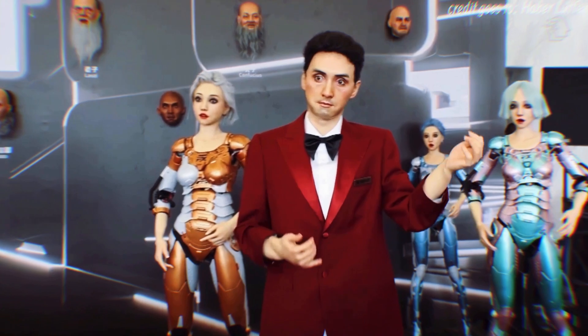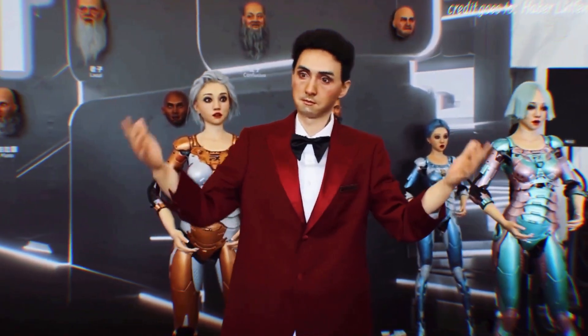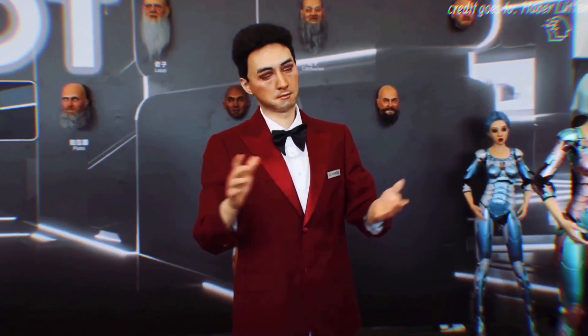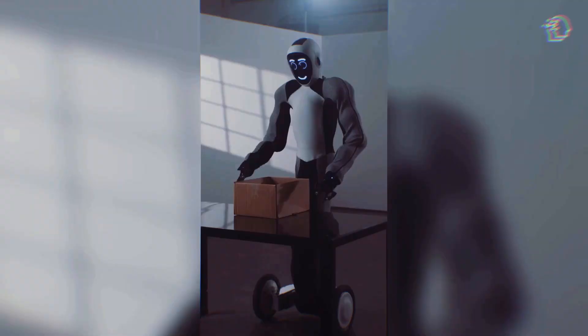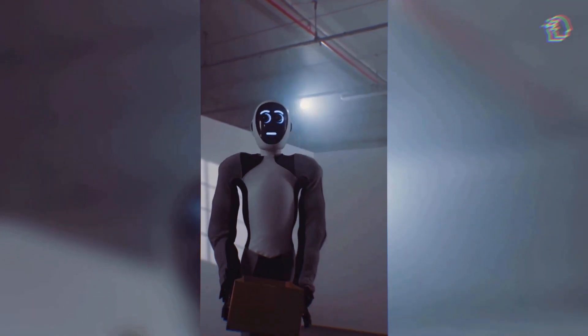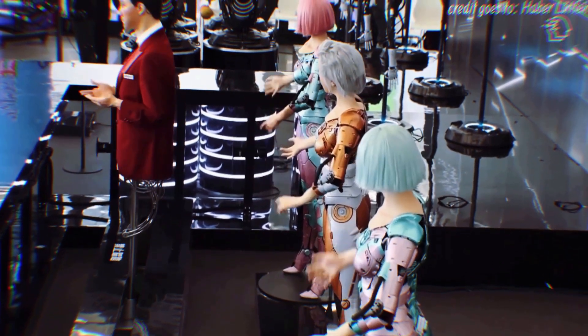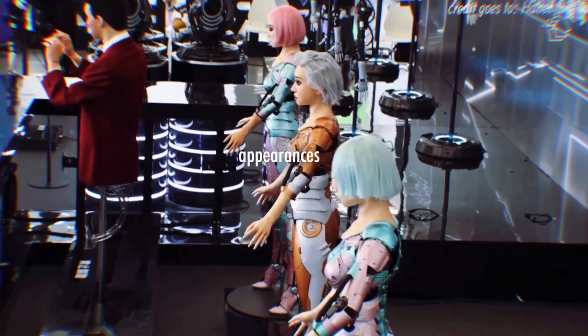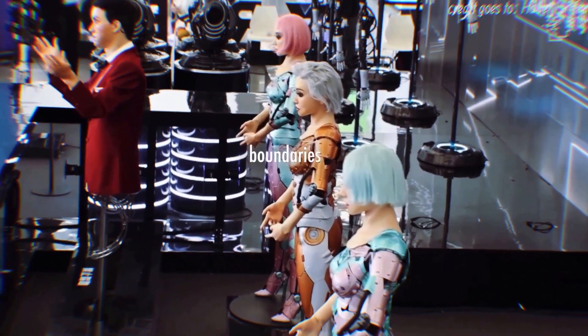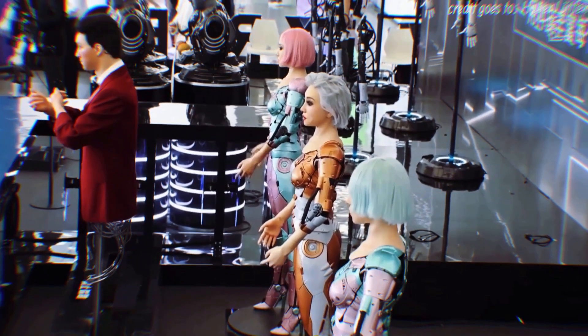With synthetic skin, lifelike facial expressions, and articulate moving arms and hands, they blur the lines between man and machine. These robots are not just for show — they have practical applications in interacting with the public. Think of them as guides in museums, tourist attractions, or even companions in school settings. Their lifelike appearances and intricate movements are pushing the boundaries of human-robot interaction to a whole new level.